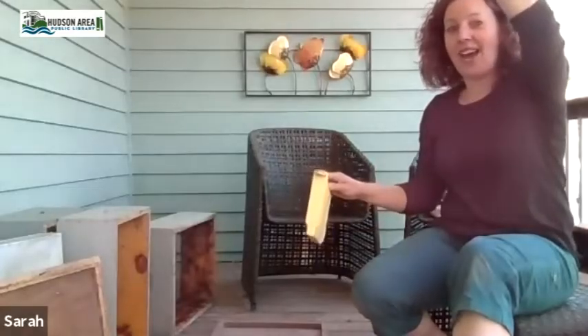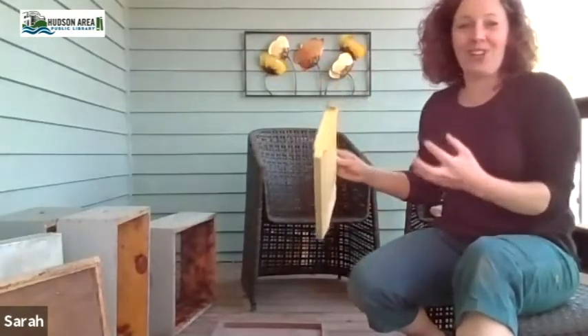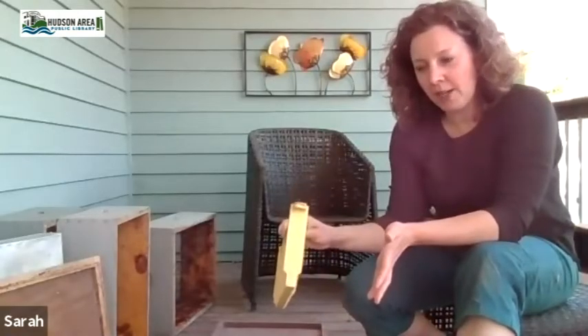At some point you'll have a really strong colony and the boxes are going to stack way up over your head, so you're going to be lifting 45 pounds down from over your head to take it in to harvest — which is a great situation to be in, but a very heavy lift. So if you're a beginner, I highly recommend medium equipment.